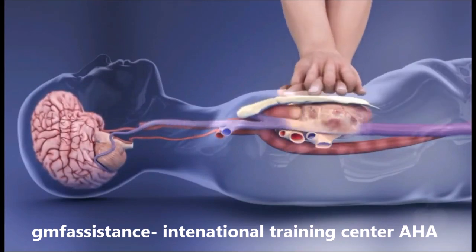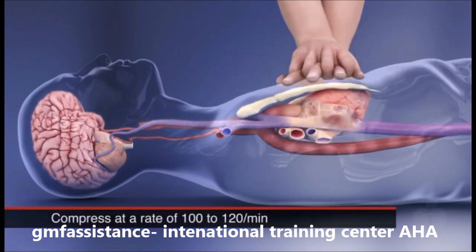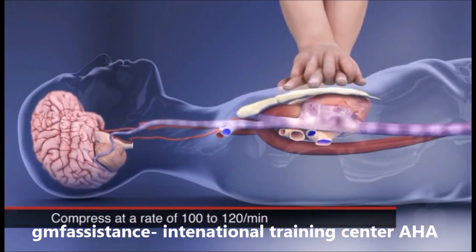Adequate compression rate. It's important to push fast by compressing at a rate of 100 to 120 compressions per minute.